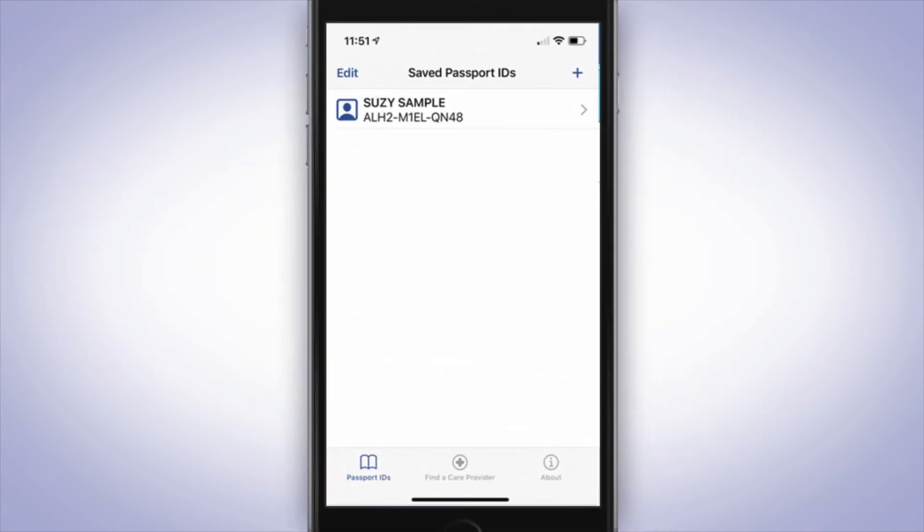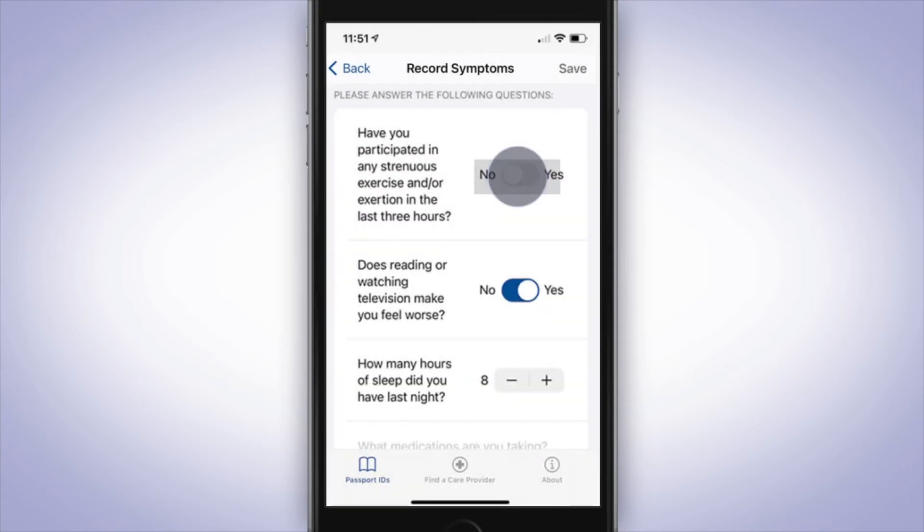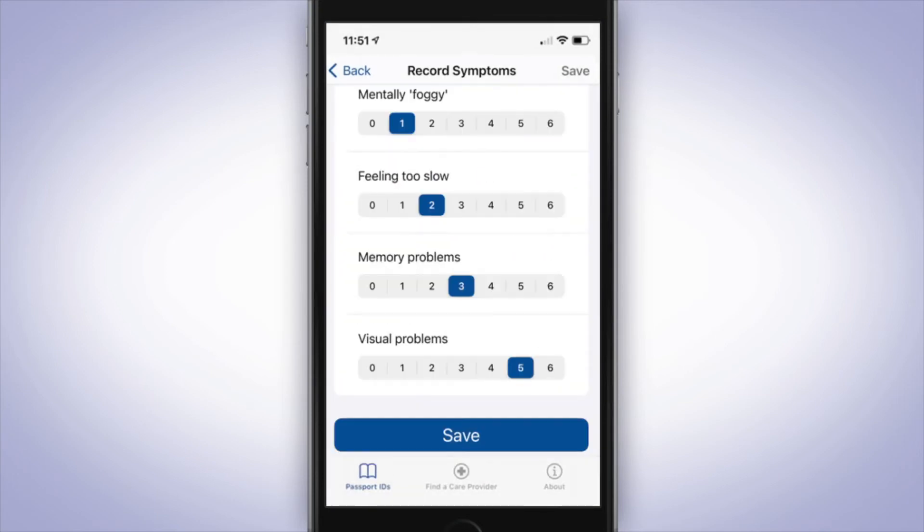Because most symptoms don't appear until 24 to 72 hours after a concussion, the app makes it easy for patients to record their post-injury symptoms at the frequency you recommend. The patient-recorded symptoms are automatically uploaded to the database, and there's also an option to email symptoms directly to the provider.